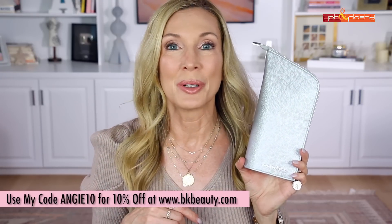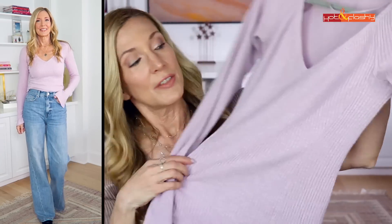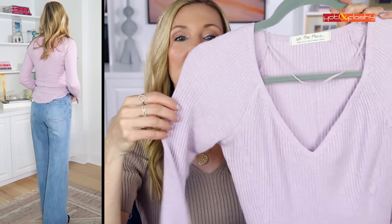Moving on to clothing — the fall lookbook just went up last Friday. The number one top seller from the entire lookbook was this long-sleeve t-shirt. It's such a perfect transition item for fall — it's ribbed with a waffle-weave texture, a nice deep V-neck, and so flattering. I absolutely love it and ordered it in two other colors: a rust and a taupey tone.